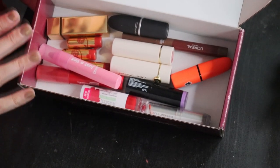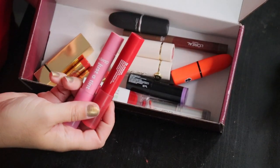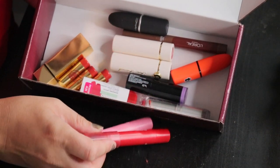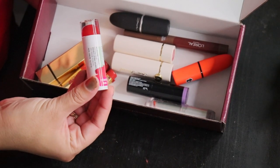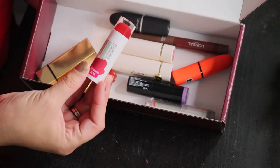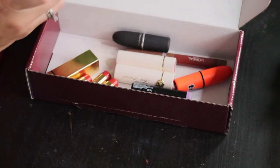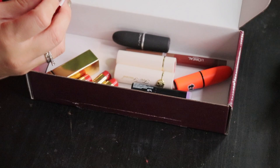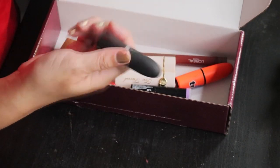I've got two of these chubby lip pencils from ColourPop and I just absolutely never reach for them. Likewise I never reach for this lipstick from Physicians Formula — I just don't really like the feel of it on my lips and I don't like the smell of it, so I'm going to get rid of that one. Definitely don't like the smell of it.